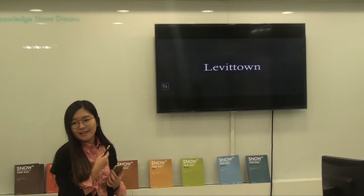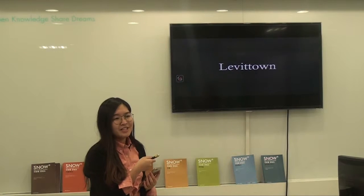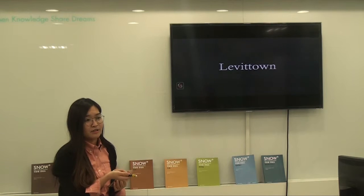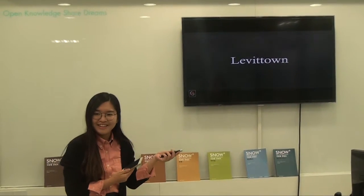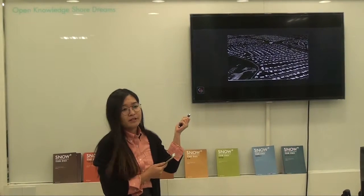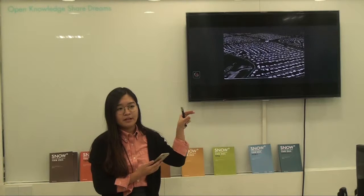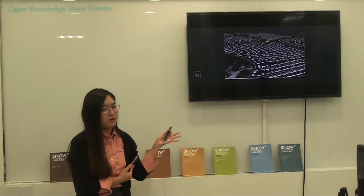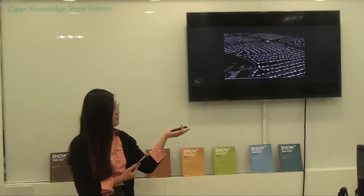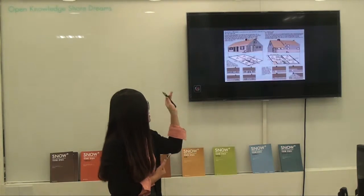Did you hear about a town in the USA? No. It's very peculiar. It's a very strange and special phenomenon in architecture in the USA, in the post-war era. This is Levittown. It's like a town but the houses are laid out like an assembly line. It looks inhumane, robotic, and monotonous. It's a little bit peculiar for us. This is Levittown.